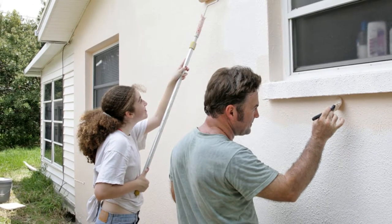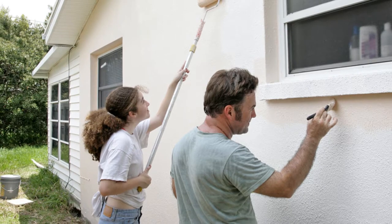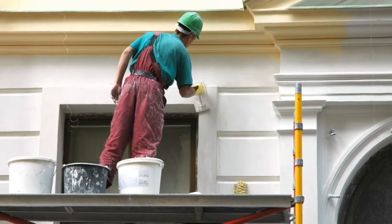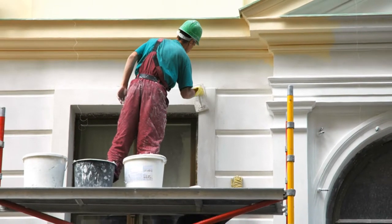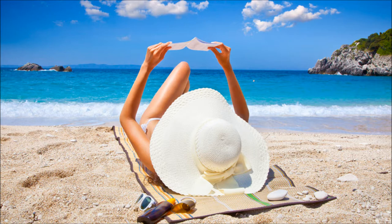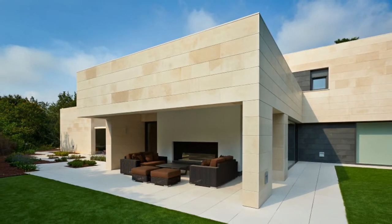While your neighbours are fixing cracked render and redoing painting, or paying contractors to do it for them, with an EcoSmart Stone home you could be doing this with your savings — and come back home to the most appealing house in the street.